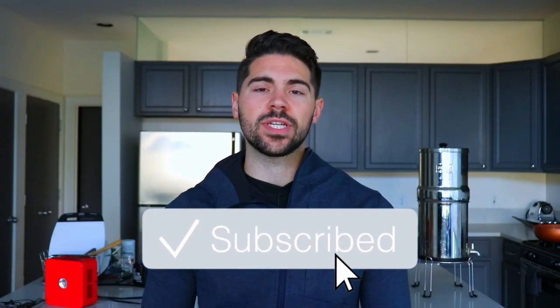You probably have a light deficiency. Make sure to press the subscribe button so you get notified when videos just like this come out in the future.